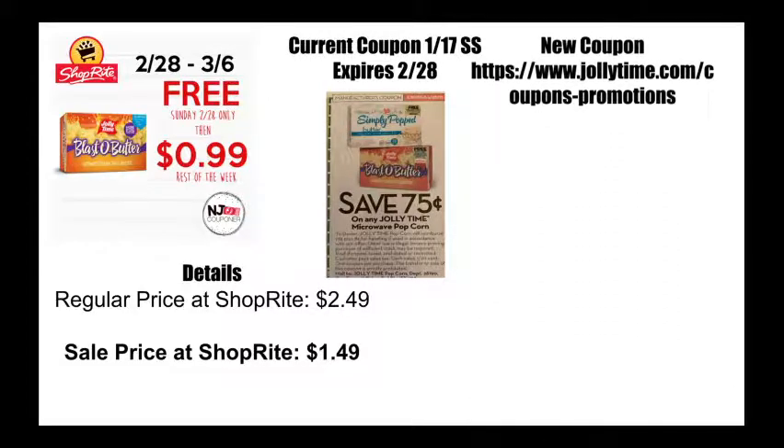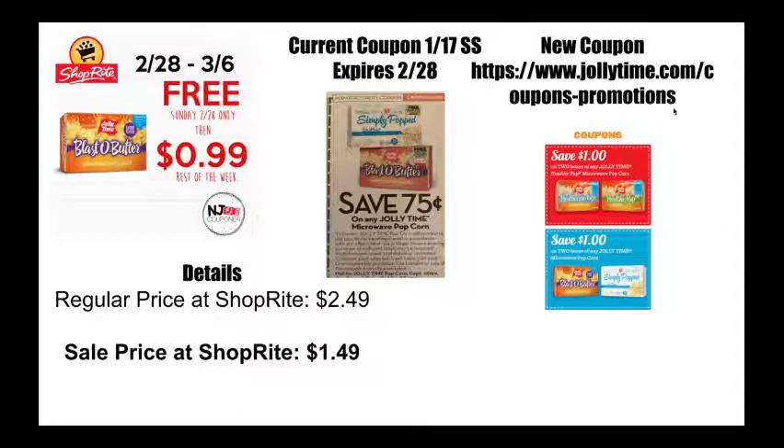The rest of the week when this coupon expires, there are other coupons out. If you go to jollytime.com/coupons-promotions, you can print either of these depending on what popcorn you want to get — don't we all want the Blasto Butter? These are a dollar off two, so if you're doing this deal you will have to buy two and they will be 99 cents each when you buy two.